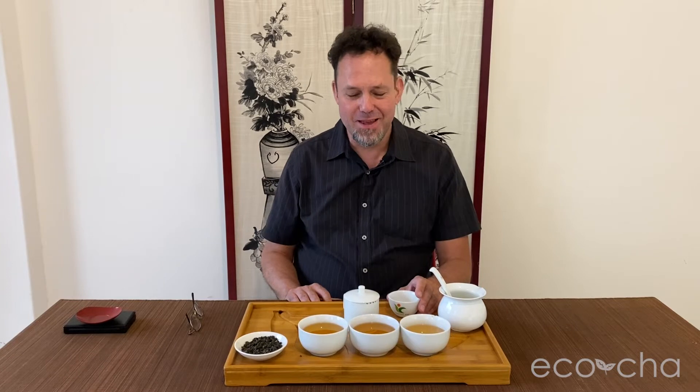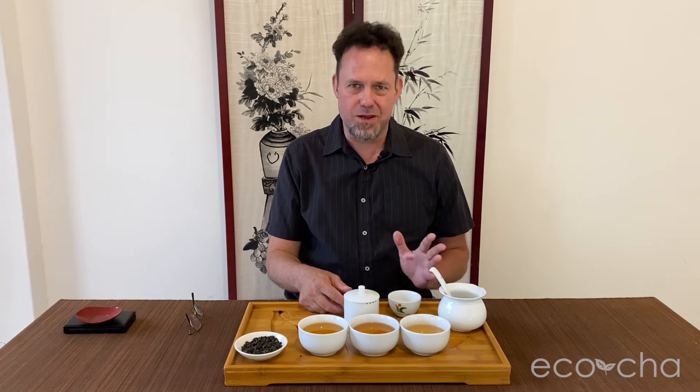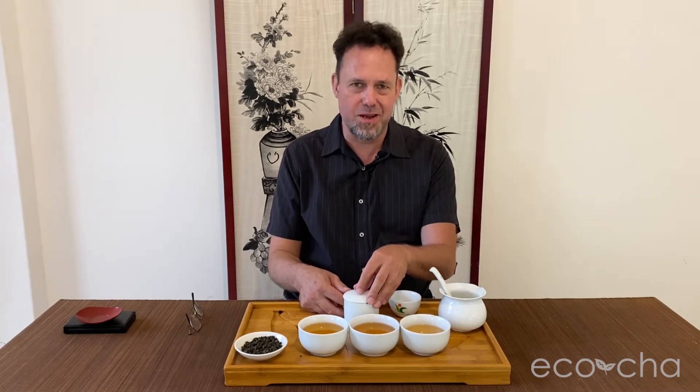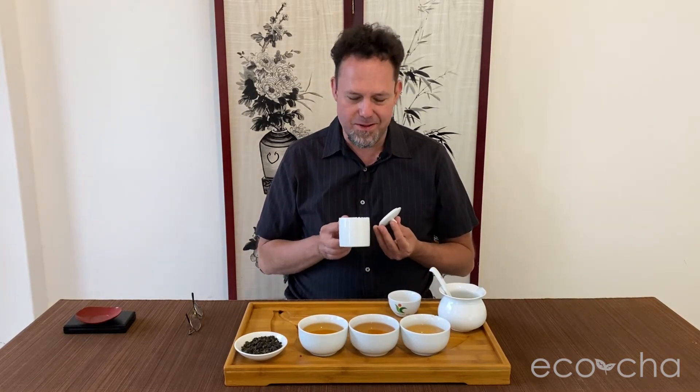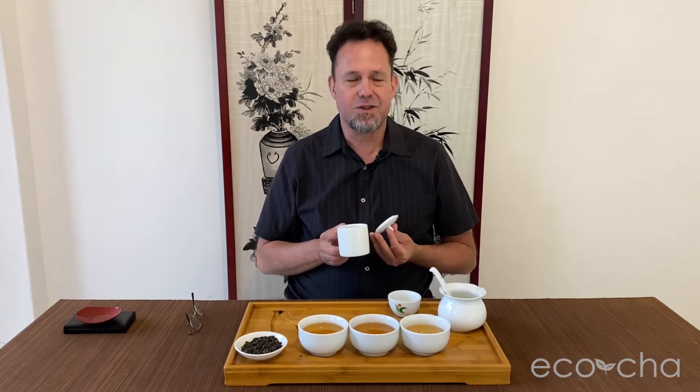I'm reminded of tasting this for the tea club — I mentioned upon first sip that if I had to choose one tea for the rest of my life to drink, this would be the one. My tea life was kind of born and raised in Lugu and around this competition, so it makes sense on a personal level. But beyond that, the composition and flavor profile of this type of tea is extraordinary.